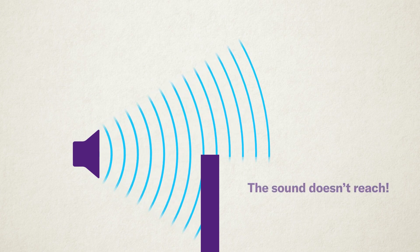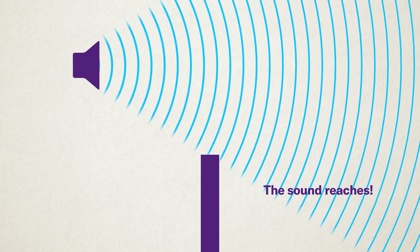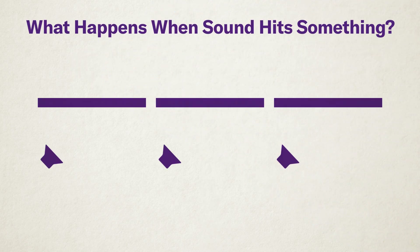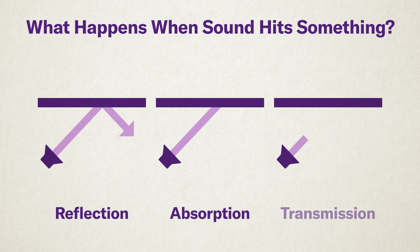What happens when sound hits something? When sound reaches a wall, it gets blocked, making it harder to hear on the other side. But if we move the sound source, we can make the sound travel farther and in a better direction. When sound hits an object, what happens next depends on the material. Hard surfaces bounce sound back. Soft materials with lots of tiny holes soak up sound. Thin or open materials let sound pass through.